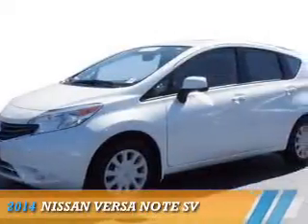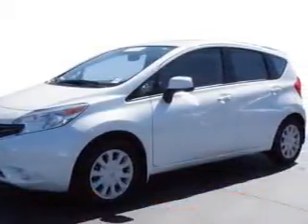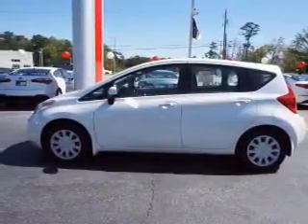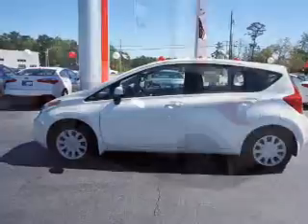Presenting the 2014 Nissan Versa Note. It's powered by front-wheel drive, a 1.6-liter, four-cylinder engine, and an automatic transmission.